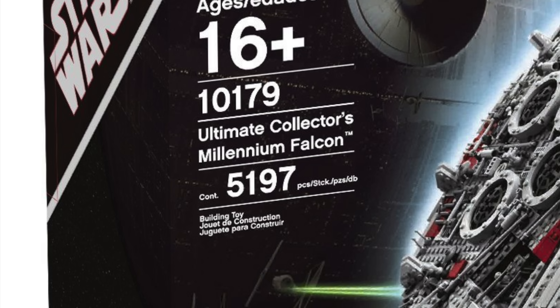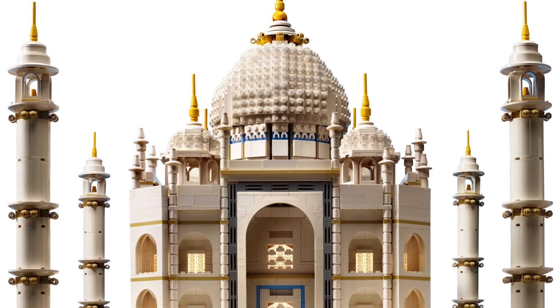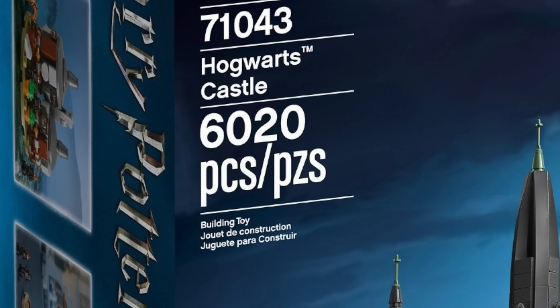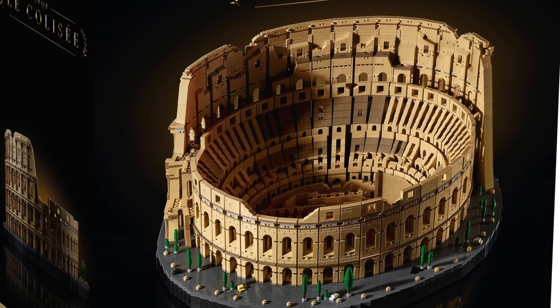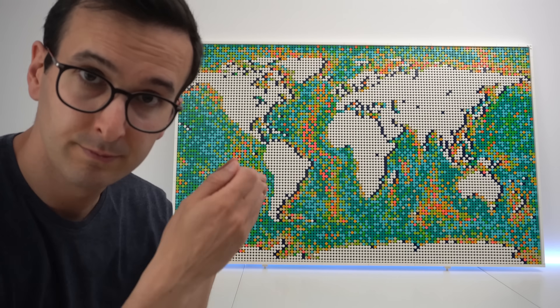In 2007 LEGO released the UCS Millennium Falcon with over 5000 pieces. In 2008 LEGO broke the record with the Taj Mahal with 5923 pieces. 10 years later LEGO released the Hogwarts Castle with 6020 pieces. In 2009 another Millennium Falcon, this time around with 7541 pieces. Last year LEGO released the Colosseum with 9036 pieces, and this year with 11695 pieces — the biggest LEGO set ever — is a world map.